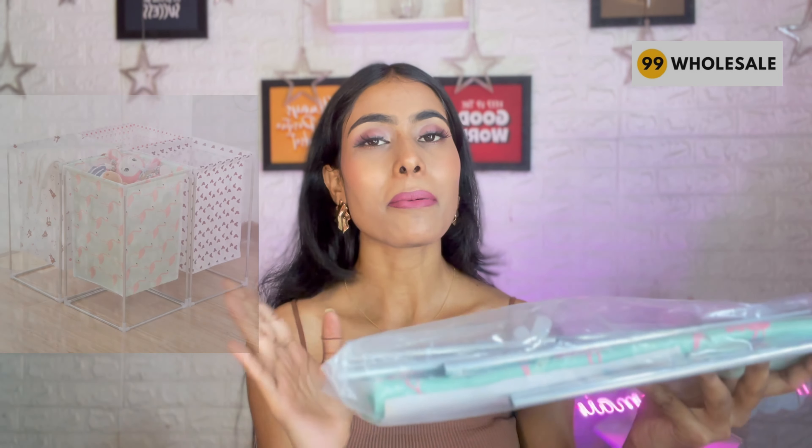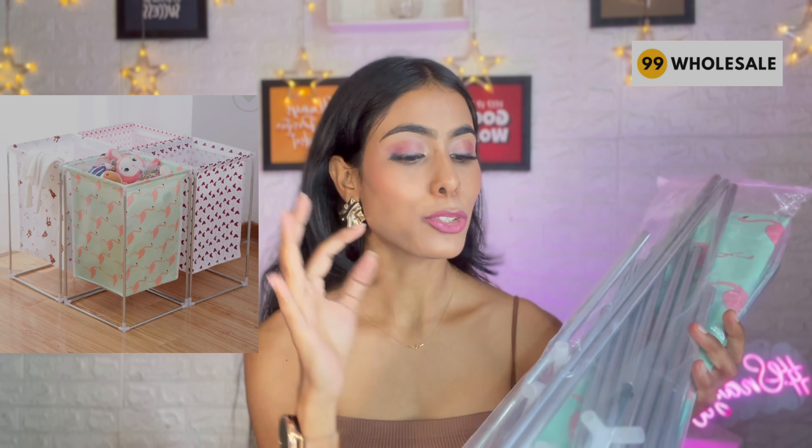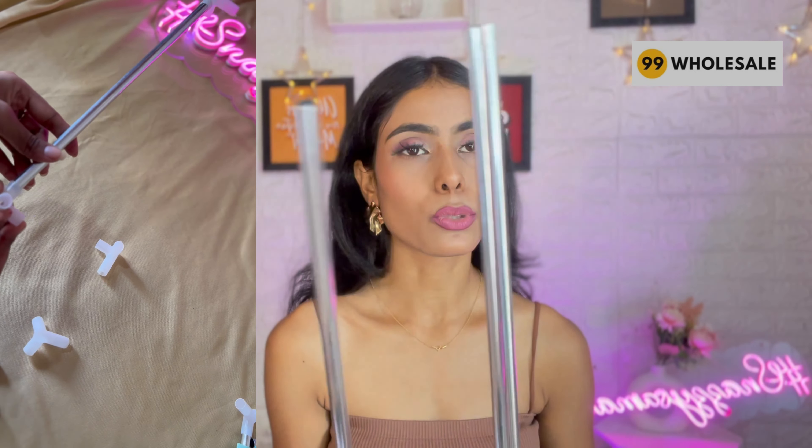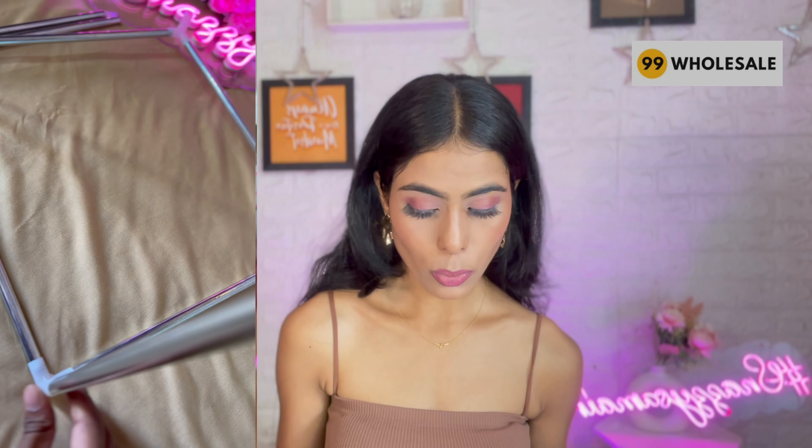Now last but not the least — this is a multi-function laundry basket. It will take some time to assemble. You can hear the sound — it is sturdy and very good quality. This laundry basket is 350 grams. The dimensions are 32 by 32, and height is 54cm. It is multi-functional and it is only ₹199.